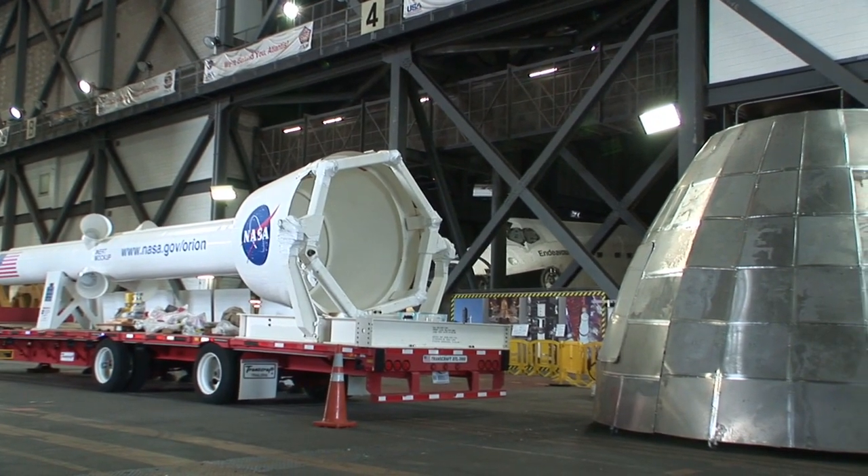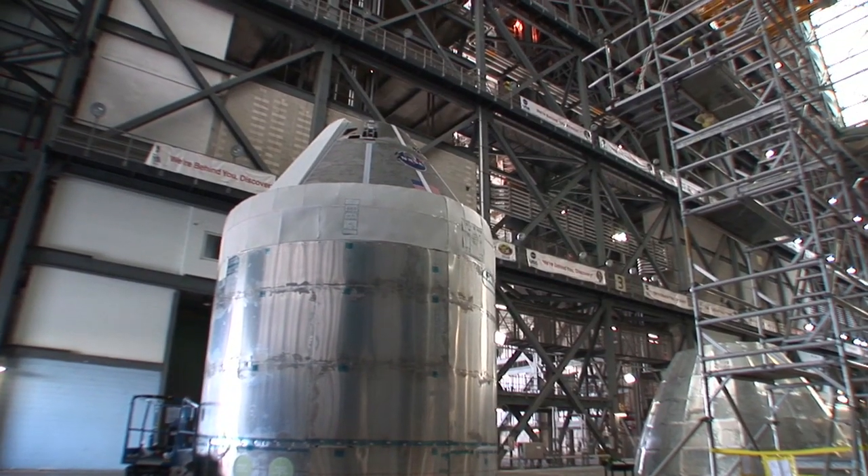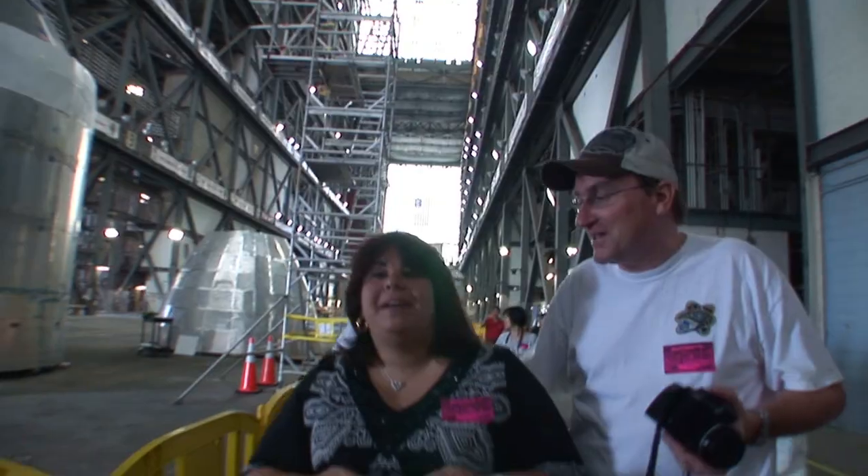On display, you'll see mock-ups of the next launch vehicle that will take man into space — the Orion. Seeing a piece of history like the Endeavour and seeing this building, thinking about all the vehicles that came from this building — oh my God, it's just incredible. It's kind of exciting for me to be able to see people come in and look at the real things that we did.